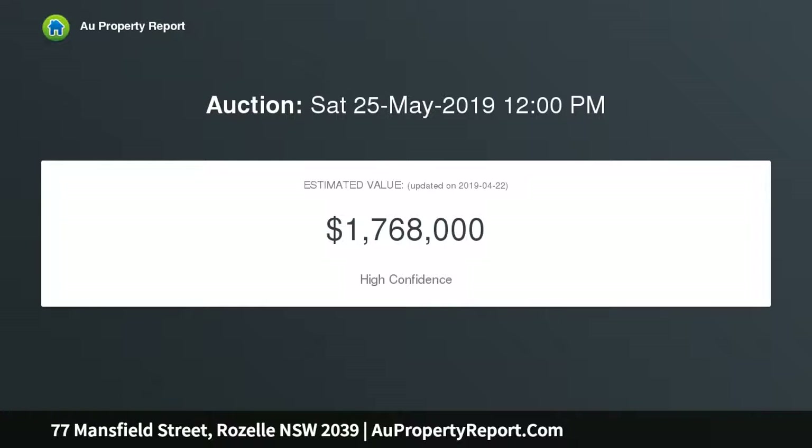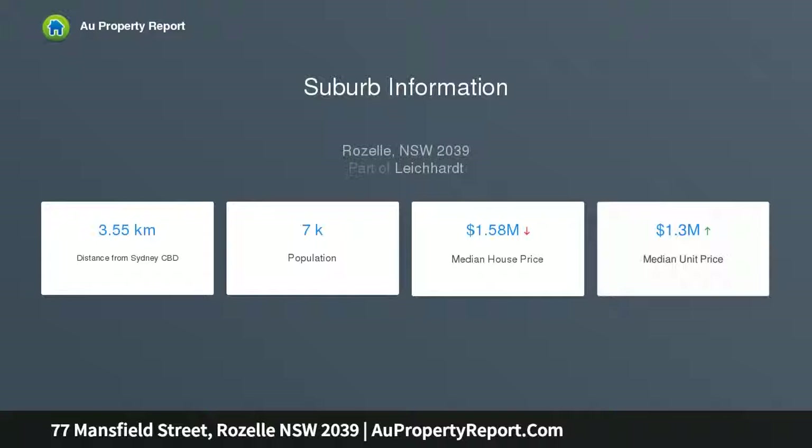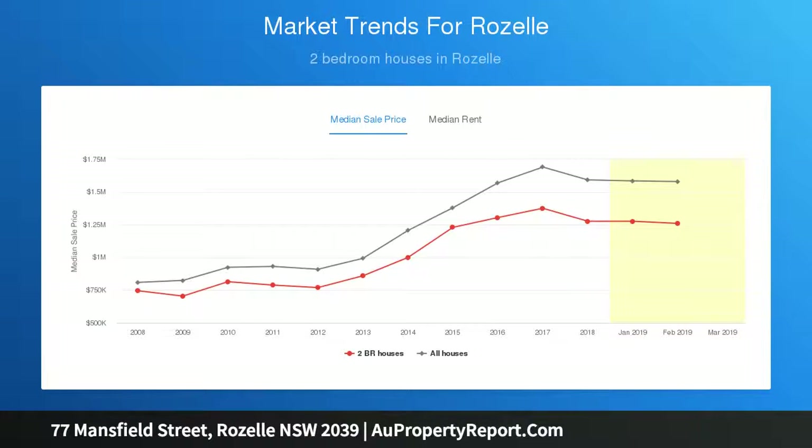Highlights include: natural timber and stone finishes throughout, marble kitchen with matt black cabinetry, gas cooking, dual ovens, ducted air conditioning, timber entertaining deck, outdoor kitchen, eco-smart fireplace, and automated pergola.